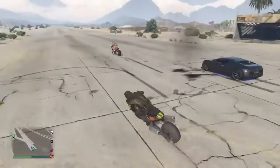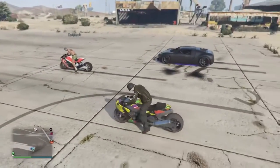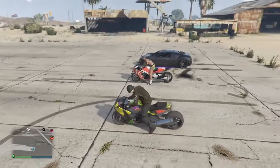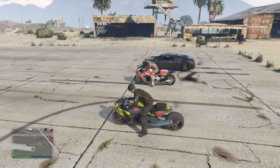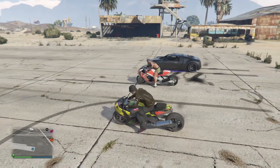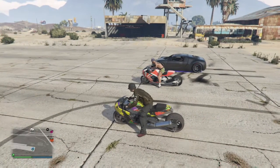We just failed there so we're just gonna restart. The Adder is $1,000,000 and these bikes are $938,000 — somewhere in there, I know it's in the 900s.